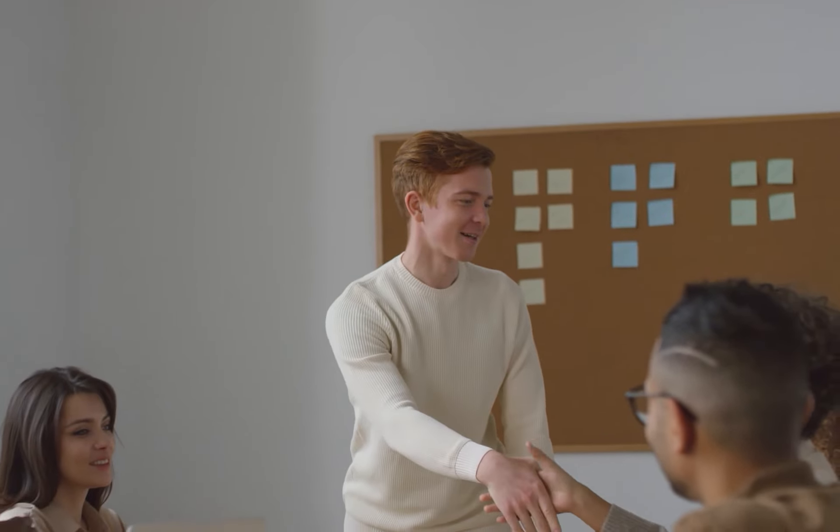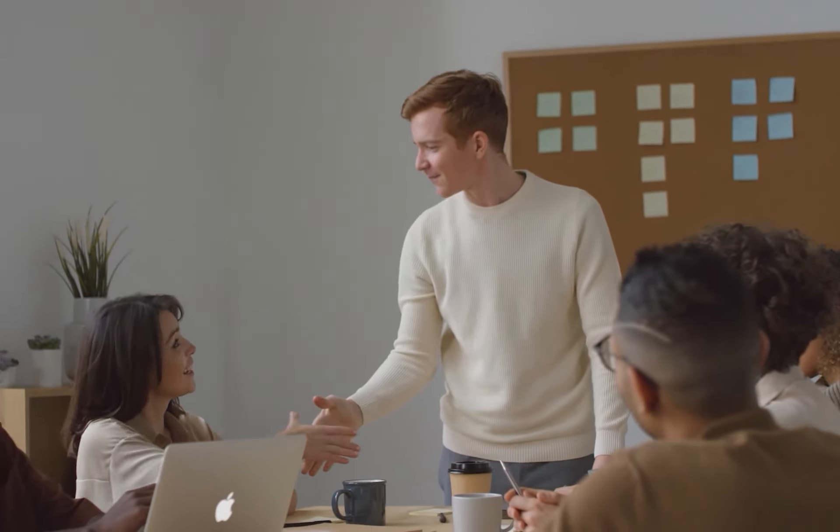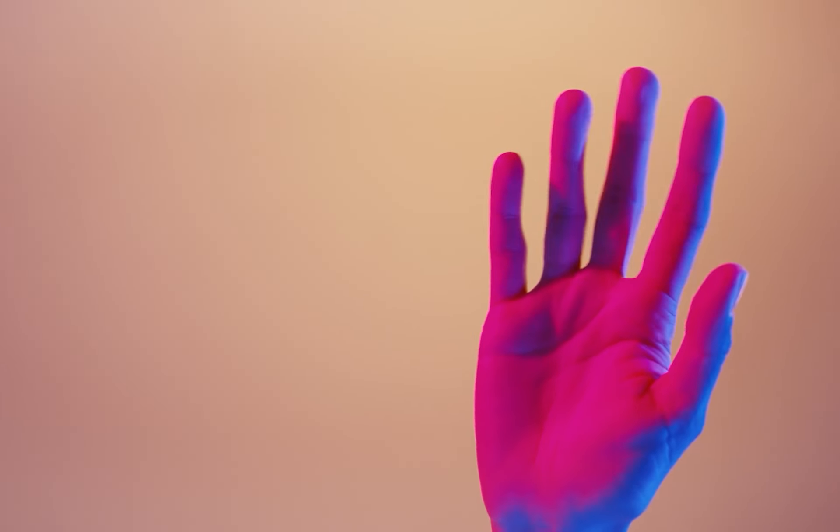Welcome to this video. In this video, we are going to take a closer look at Al Bayt Stadium.